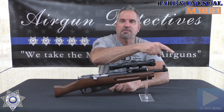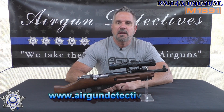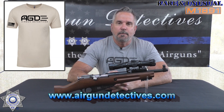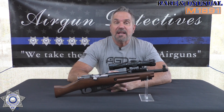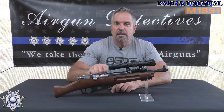Before we get started, do me a favor — if you haven't already, hit that subscribe button down in the corner. It doesn't cost you anything, it's absolutely free, but it really helps support the channel. Also check out my website at www.airgundetectives.com — I've got t-shirts, generation 2 bipods, hats, and occasionally personal inventory items for sale.